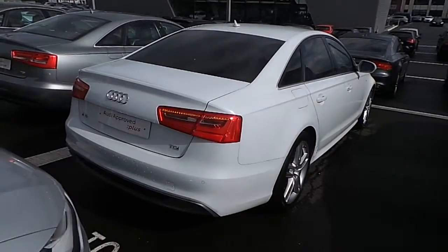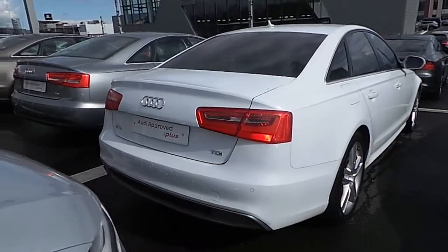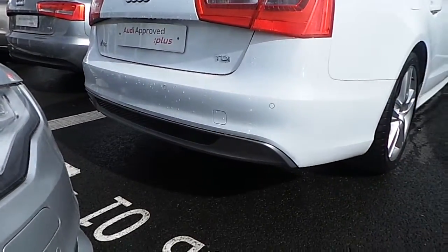Around to the rear of the car now — you can see you've got your LED lights at the rear of the car. Dual exhaust with S line rear bumper with honeycomb diffuser.